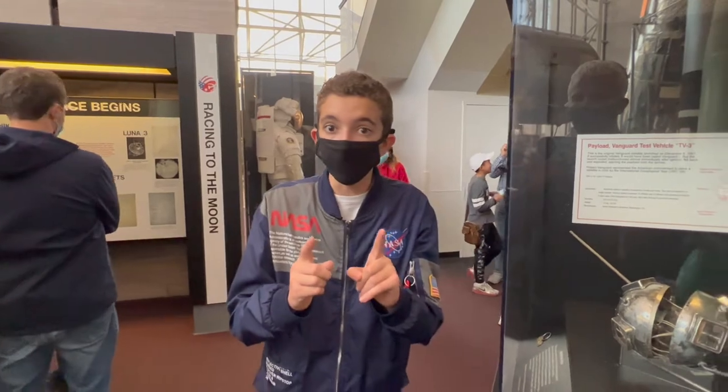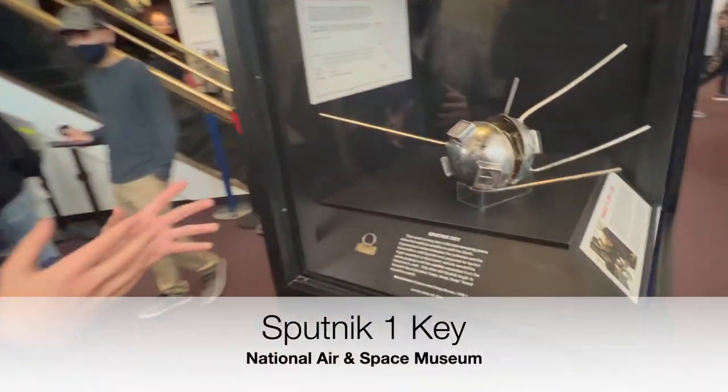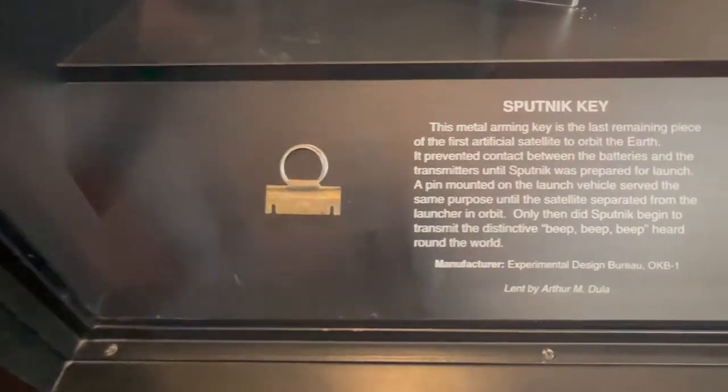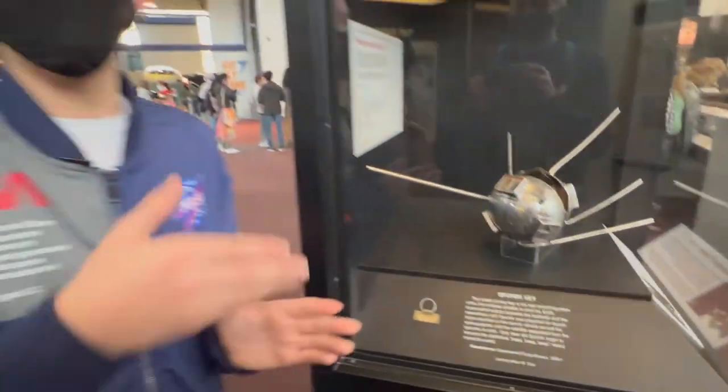Now, one more cool artifact. If you look right here, you can see a Sputnik key. This little key, this exact one, was in the original Sputnik that launched in 1957. This key would have separated the batteries from the transmitter.